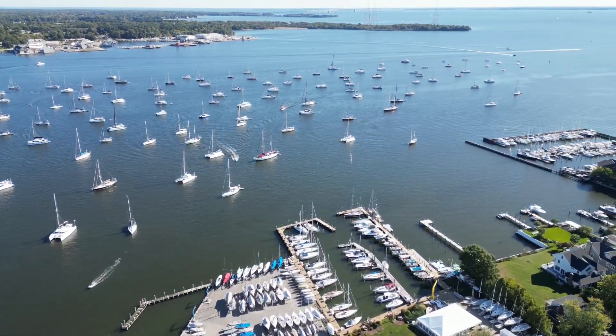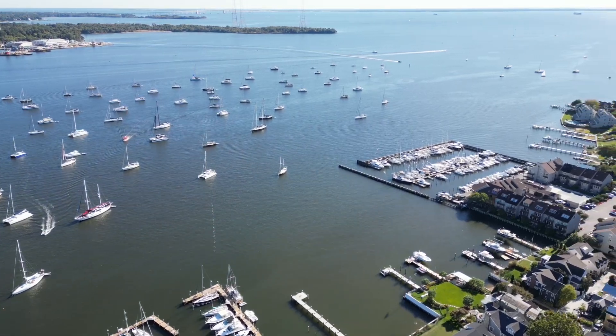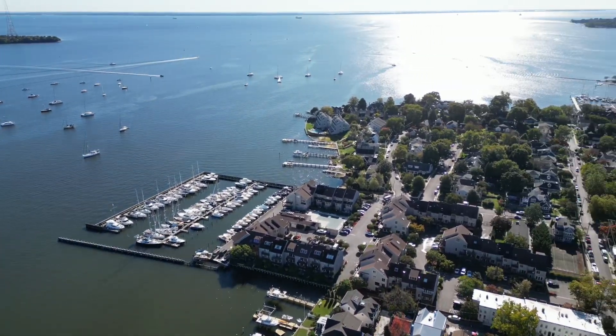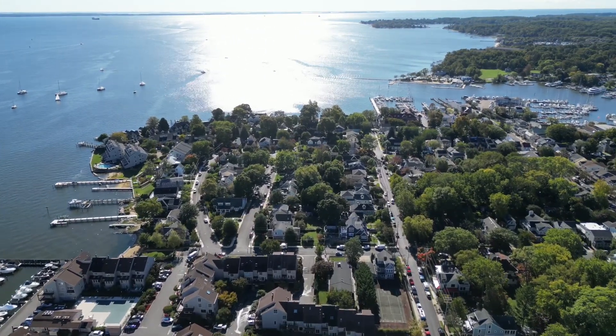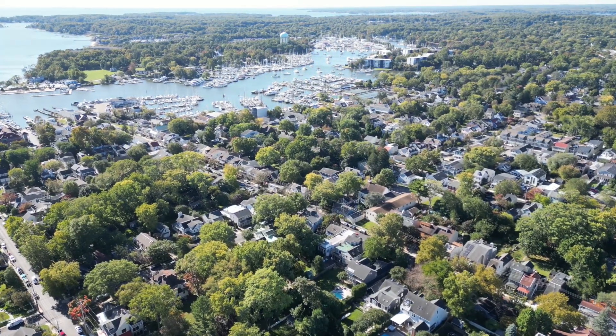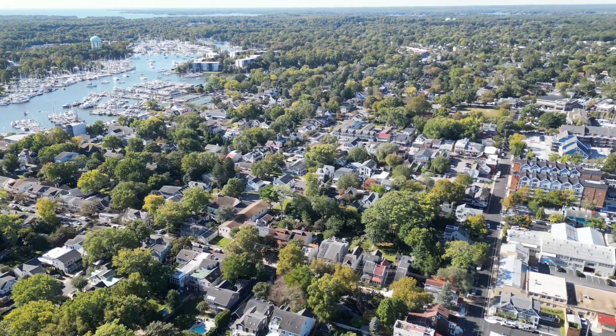A lot of boats all the way out there, and lots of marinas and other yacht clubs in our bay. The next bay there is another estuary with more yacht clubs and marinas. As we pan right you see parts of Annapolis.